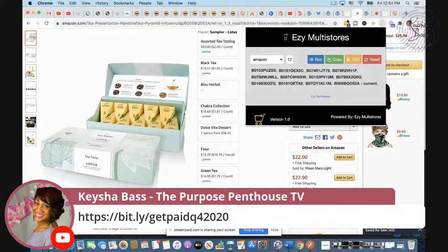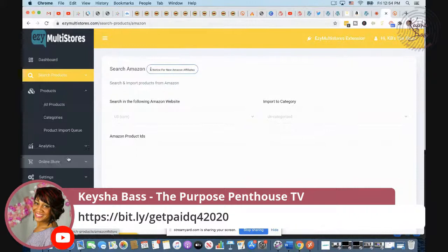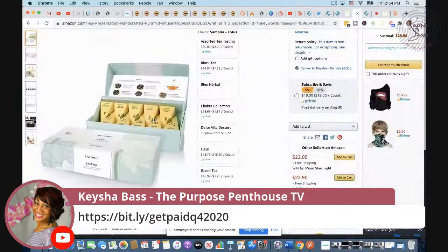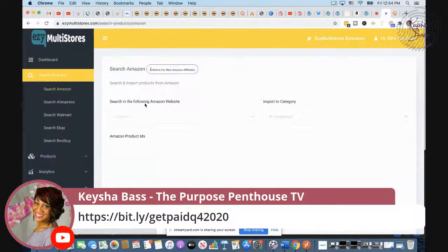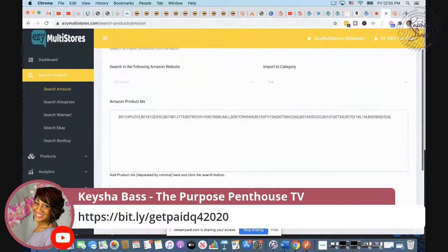We copy those ASINs and come back over to our actual store. We go to Search on Amazon, but first we should set up a category. Let's see what category makes sense — it's like grocery, but we're just going to name it 'tea.' Now let's go to Search Amazon, select the category tea, paste the ASINs in, click search, and wait for it to bring those products back.